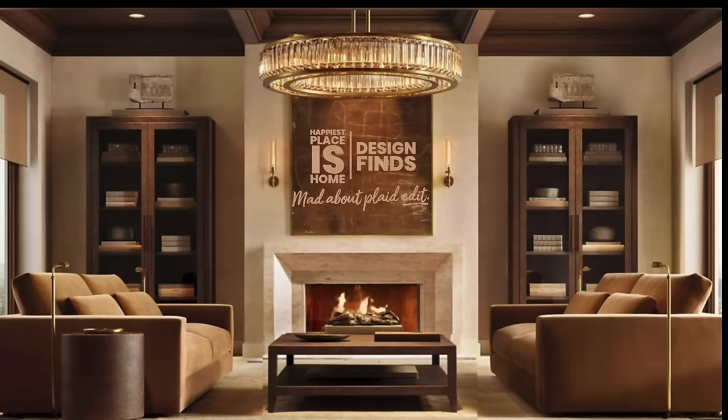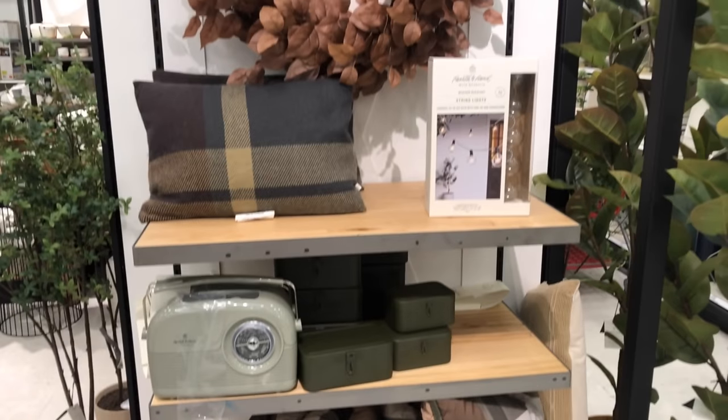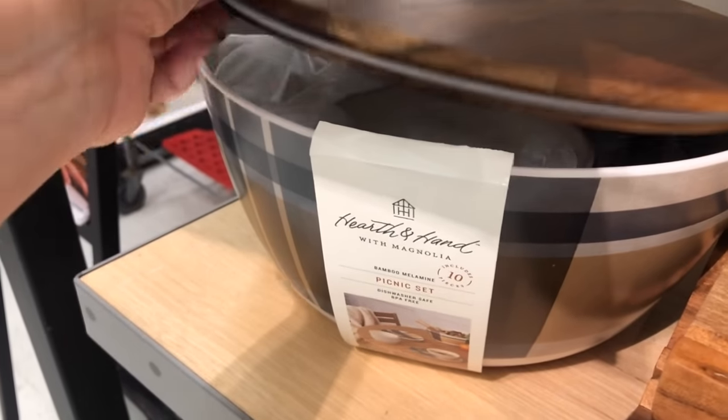I found some really fun things at Target that weren't dupes, but I thought you really needed to see them because they were just so great. I'll call this particular section 'Mad About Plaid' because there are so many fun plaid things in the Magnolia section, and I just could not get over it. In this Magnolia display, they have several items for fall camping that involve plaid and beautiful colors, and I fell in love with this bowl set.